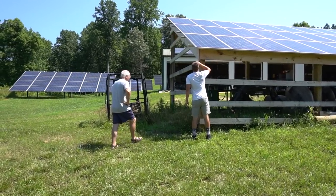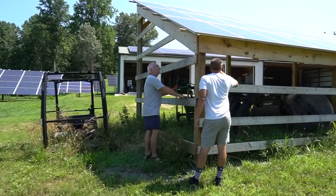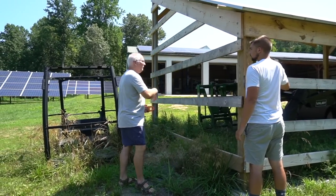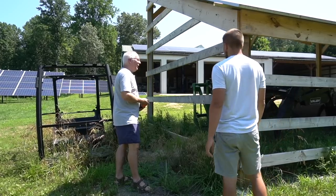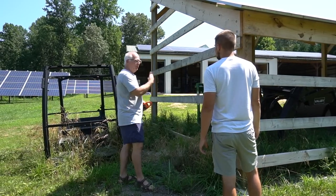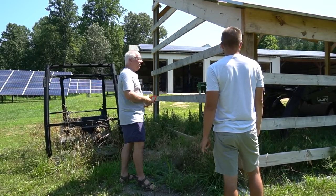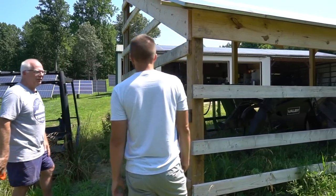I found the right size screws to mount the panels. It's a lot more time consuming than the all-metal racking — building the structure probably took five to ten times more labor — but it's a lot less expensive, plus I get the utility of being able to store stuff inside it.